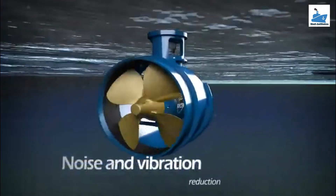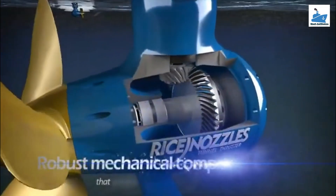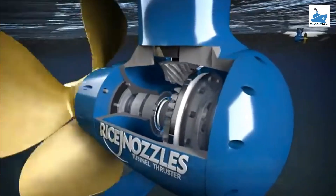The major purpose of tunnel thruster usage would be during the berthing of ships, especially for very large ships such as VLCCs, Aframax, Panamax, and passenger vessels, in heavy wind and tide conditions.